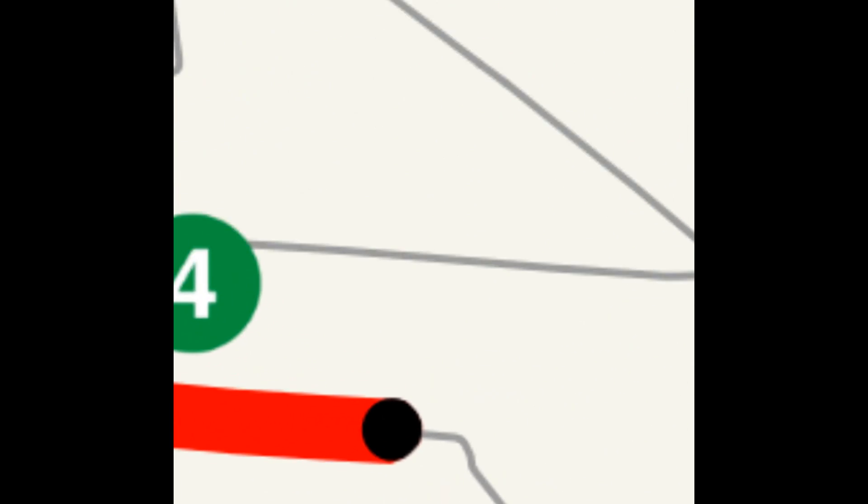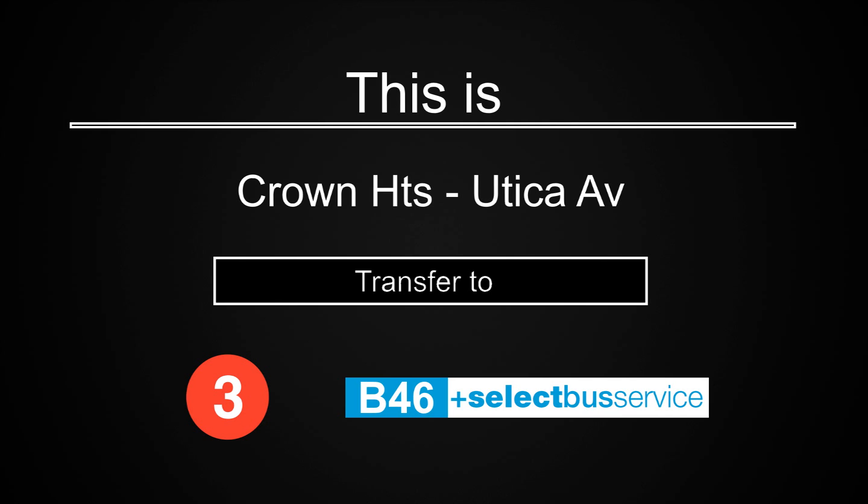This is Crown Heights, Utica Avenue. Transfer is available to the 3 train. Transfer to the B46 Select Bus Service.